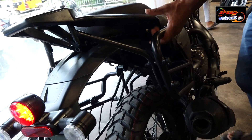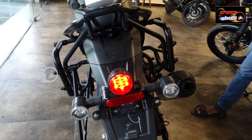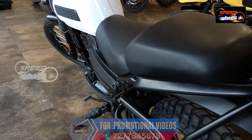It's easier to handle with this setup. The turning radius is also wide, so it's completely designed as a touring vehicle. The front tire is 90 by 90 and the rear tire is 130 by 80.